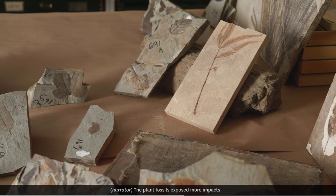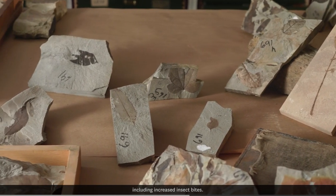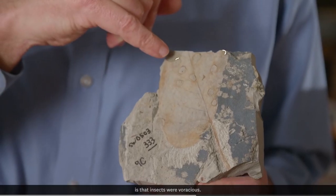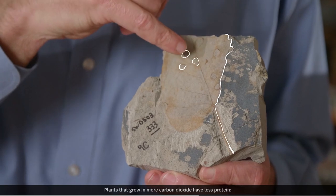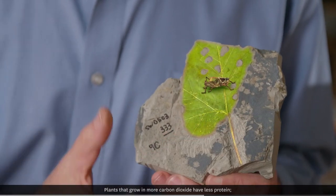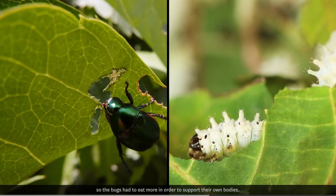The plant fossils exposed more impacts, including increased insect bites. One of the things we see during the PETM is that insects were voracious. Plants that grow in more carbon dioxide have less protein, so the bugs had to eat more in order to support their own bodies.